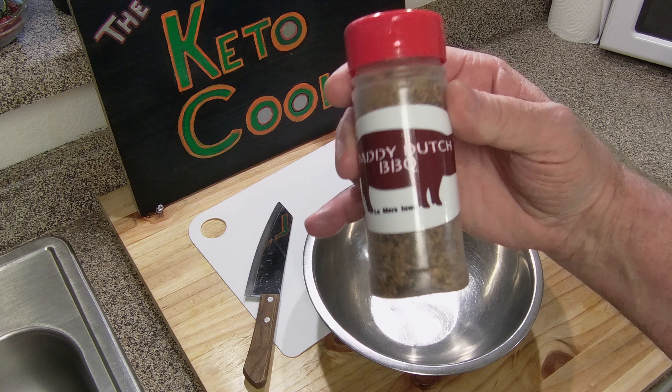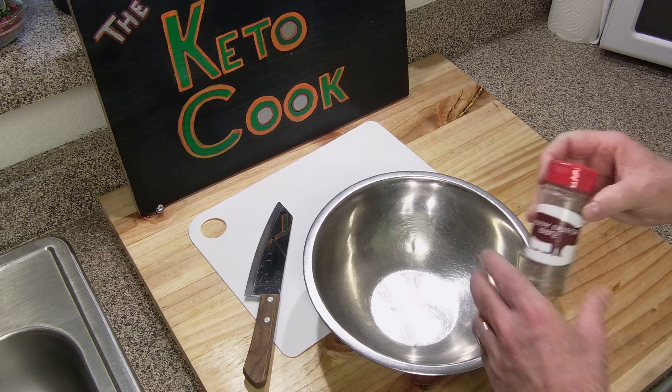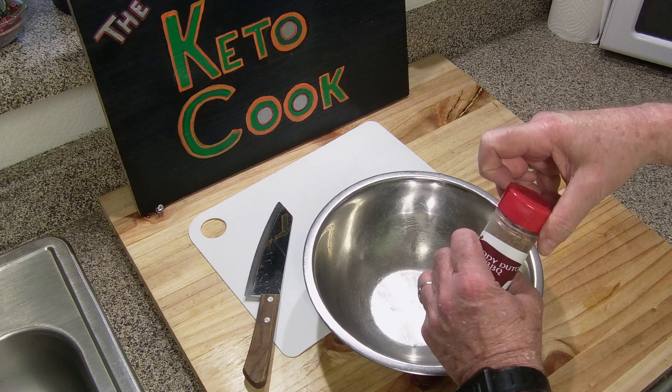Okay, back to the task at hand. I got some Daddy Dutch sweet heat - it's called sweet heat. Tell you what, it's good stuff, and it does bring the heat, but I just use a little bit of it because it does have some honey powder in it. Shouldn't throw me too far off. It is hot, but it is a great rub if you like that stuff. And there's my SPGO - salt, pepper, garlic, and onion.